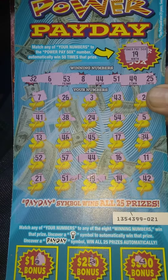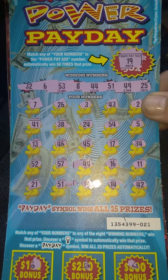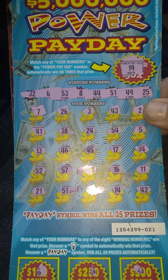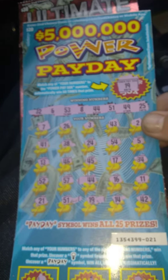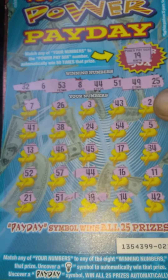Ticket number 21 on the Power Pay Day. Winning numbers: 32, 6, 53, 8, 44, 51, 49, and 25. The 50X multiplier number is 19. And we got it down there on the bottom. We also matched number 44 and 51.